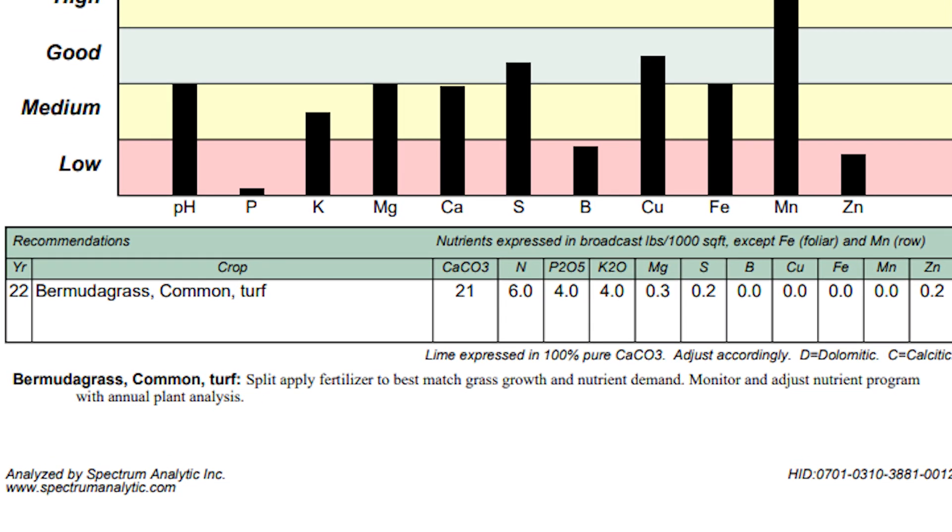The products they recommend are going to work - it's not like they're selling snake oil. Here's what I think is also important: Spectrum Analytic and Waypoint Analytical both give you a plan of action based on your soil test results. They don't recommend specific products, but they tell you to apply X number of pounds per thousand of potassium or magnesium - whatever nutrients you're deficient in - which is very helpful. All three give recommendations; Yard Mastery just gives specific product recommendations, which for people just getting started in lawn care is extremely helpful.